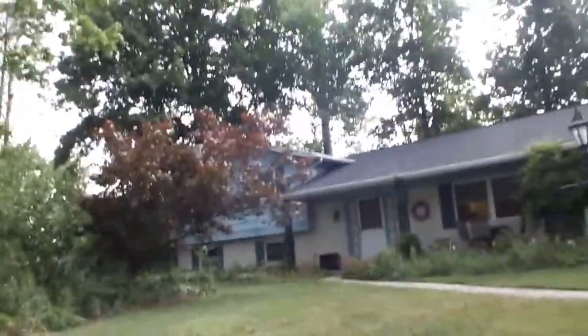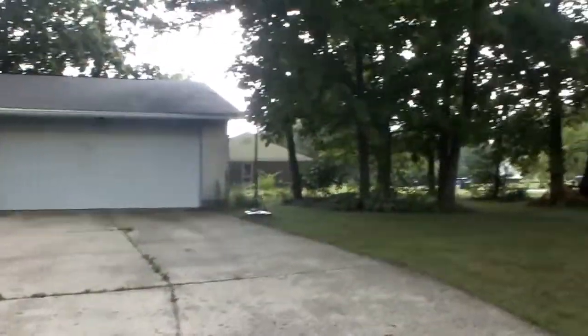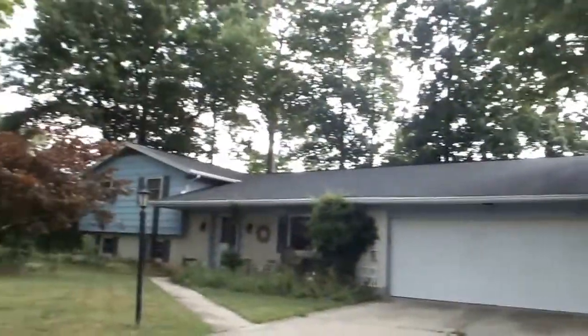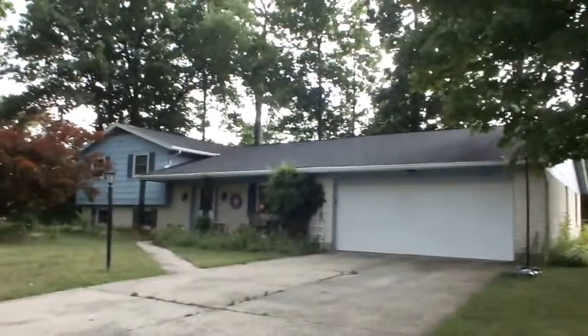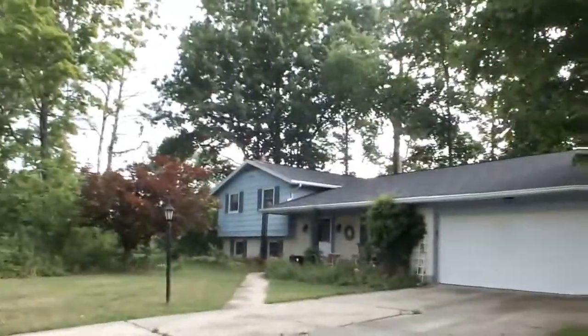Hello there. This is Lance Martin with Better Homes and Gardens Real Estate Big Hill and the John Murray Group, bringing you another fabulous listing here in Huber Heights. We are at 7000 Center Lawn Drive in Huber, home of the Warriors. All right, let's get pumped up.